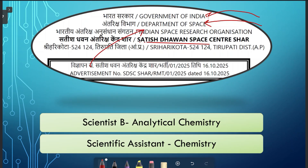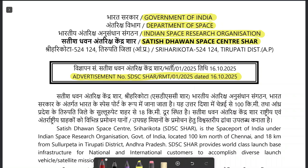Many of you who are following me on YouTube must know that ISRO is recruiting MSc chemistry students in the post of Scientist B, and BSc chemistry students as Scientific Assistant. So we are going to talk about both of these vacancies. Let's talk about Satish Dhawan Space Center.